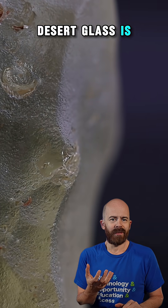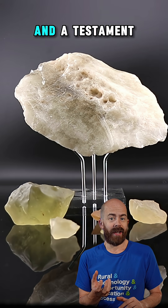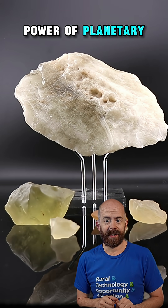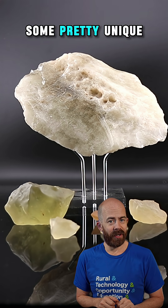Ultimately, Libyan desert glass is more than just a geological curiosity. It's a cosmic time capsule and a testament to the raw power of planetary impacts. It's a reminder that sometimes the universe leaves some pretty unique gifts.